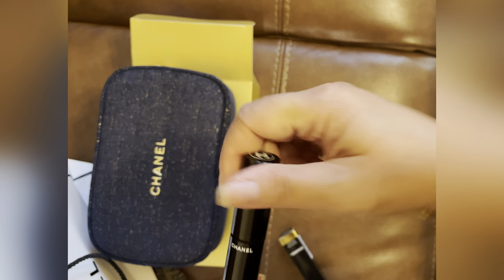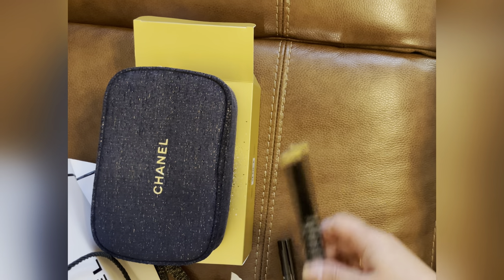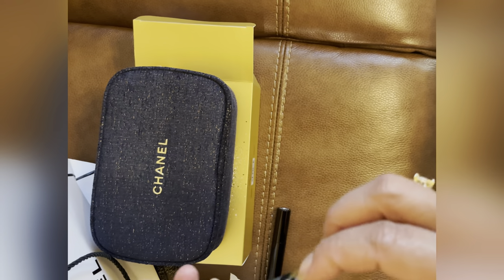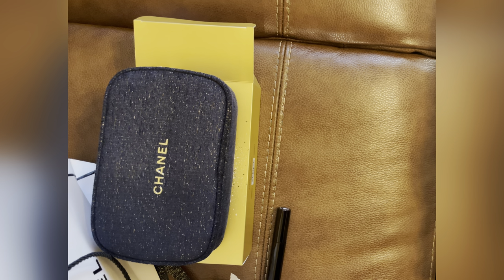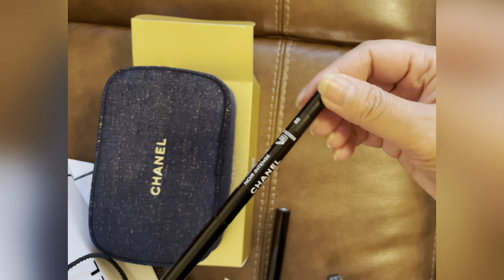The Chanel packaging is really cute — simple but cute. The second item in this box is a waterproof long-lasting eyeliner. I don't really use eyeliner much, but I'll try putting this one under my eye. It's waterproof.